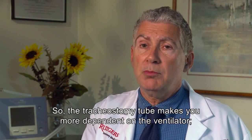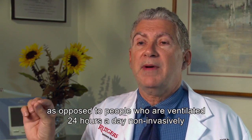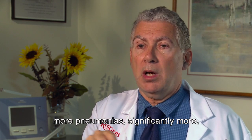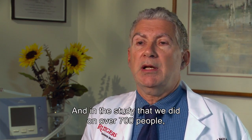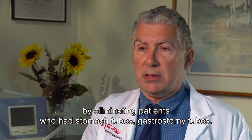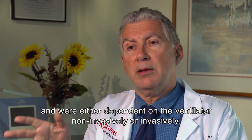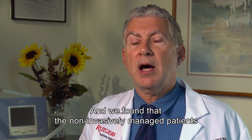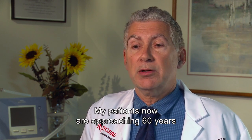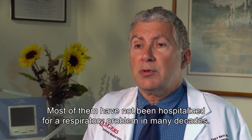The tracheostomy tube makes you more dependent on the ventilator — there is no question about that. Patients ventilated through trach tubes, as opposed to people ventilated 24 hours a day non-invasively, have more hospitalizations and significantly more pneumonias. In a study we did on over 700 people, controlling for throat muscle function by excluding patients with gastrostomy tubes, we found that non-invasively managed patients were essentially never hospitalized for any respiratory problems. My patients are now approaching 60 years of continuous non-invasive ventilatory support, and most have not been hospitalized for a respiratory problem in many decades.